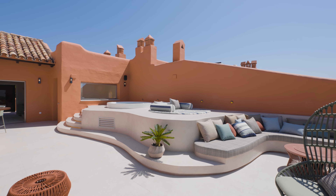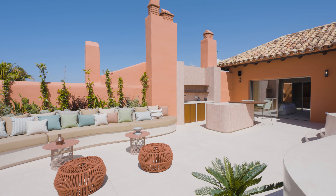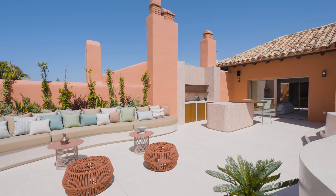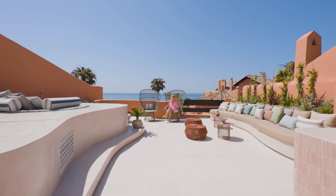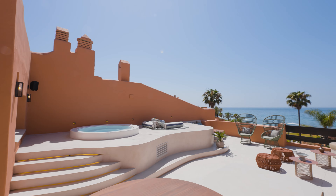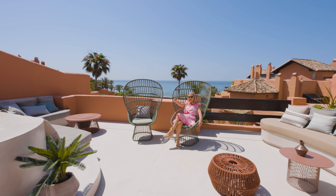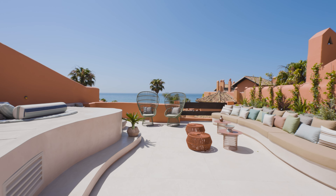And then we have the front terrace, which is a fantastic chill-out area with a barbecue — the feeling like you're on top of the world here. Basically sitting up here is like sitting in your own private cocktail bar. This is just absolutely fabulous — you've got a jacuzzi, a chill-out area. Beautiful.